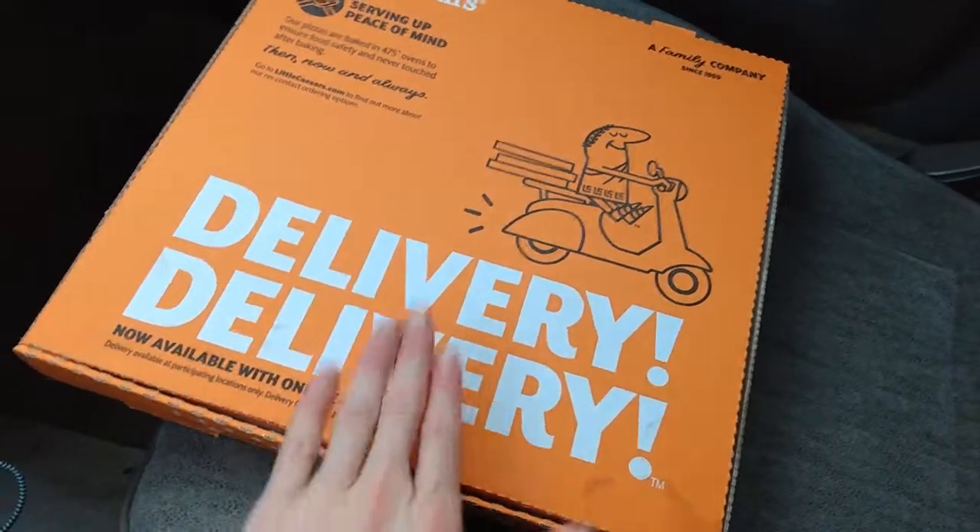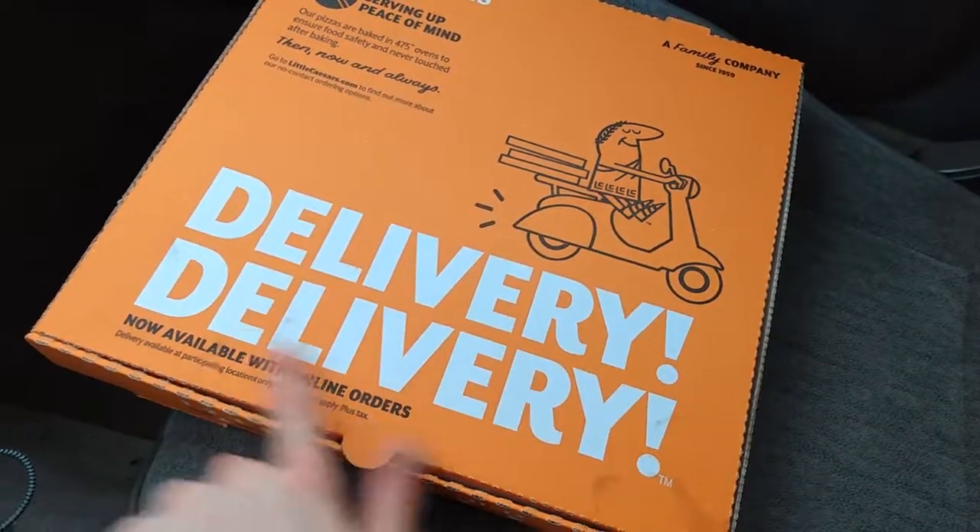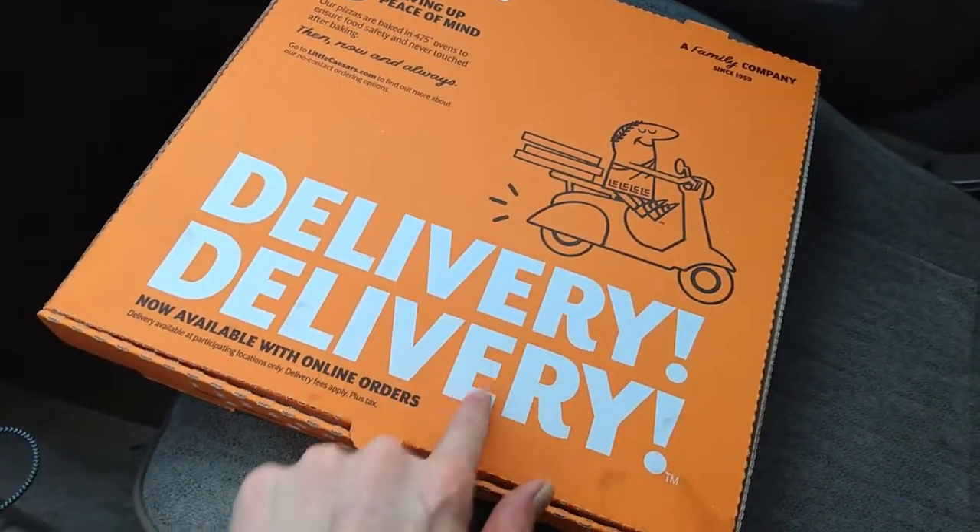This bad boy apparently has an Asiago cheese blend on the crust itself, which makes it taste like cheeses — which I thought was really cool. Then you got the little mozzarella balls on top of it, there's like seven of them spread all around. And it's got some basil drizzle on top of it. All together it sounds really solid. I can't wait to crack into this bad boy. This right here is the Cheezer Cheezer pizza.